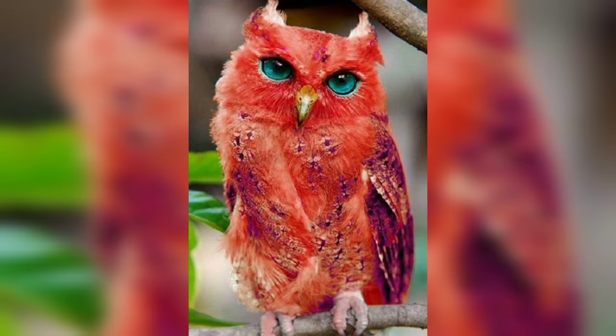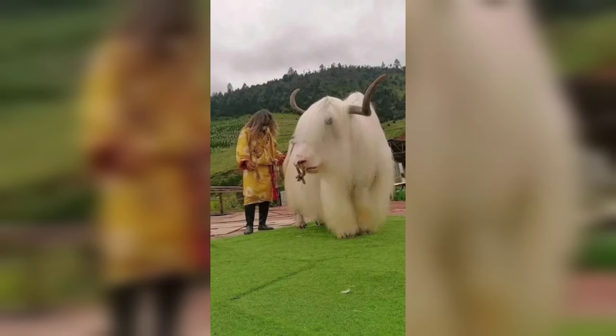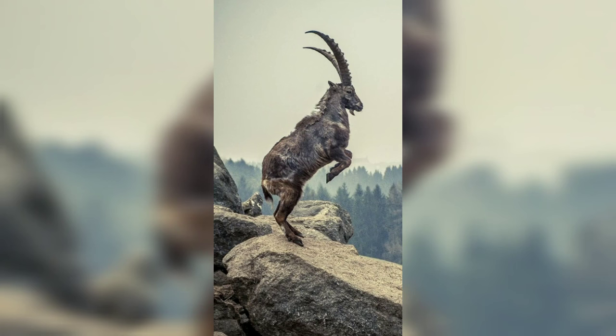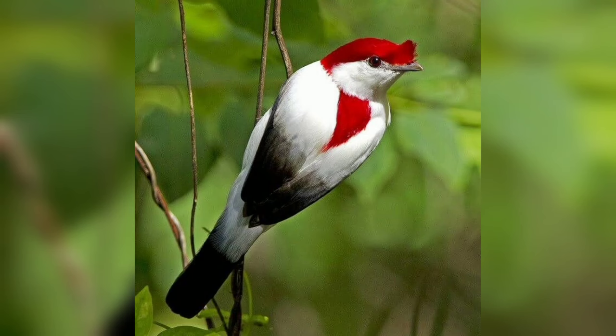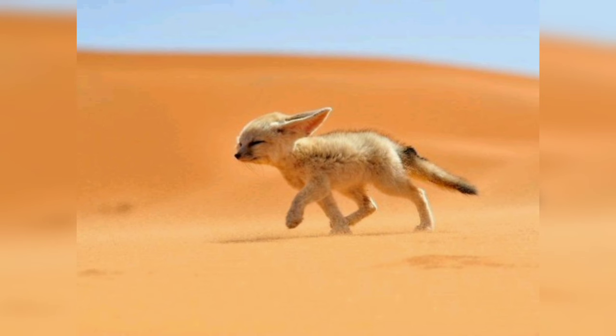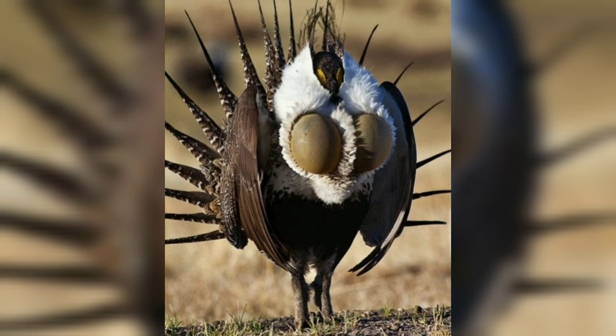Watch this very unique animal which has a big nose and nostril. This owl is red in color. Watch this white yak, which is very big. This deer has a very big horn. This is a very beautiful kind of monkey which has a big nose. Watch this sparrow which is very beautiful. This is a small fennec fox.